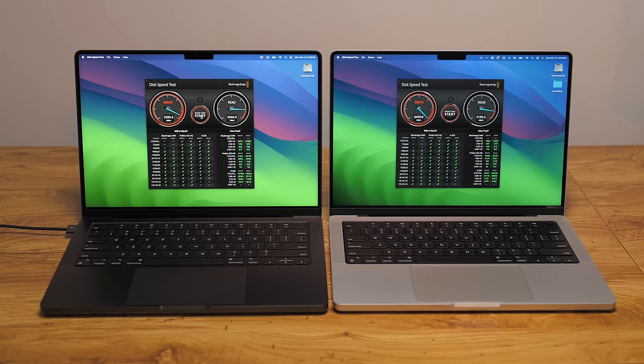I said this video wouldn't be about benchmarks, but I did want to run Blackmagic Disk Test to see if the SSDs are the same or faster in the M3 Pro. For whatever reason, the write speed was consistently about 1,000 megabytes per second slower than the M1 Pro — the read speed was about the same. It's interesting that Apple was using faster drives in the older MacBooks. That said, it's still better than what they did with the M2 MacBook at lower capacities, where the drive was much slower.